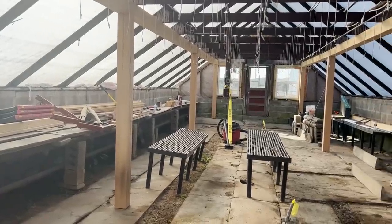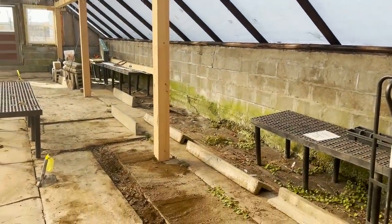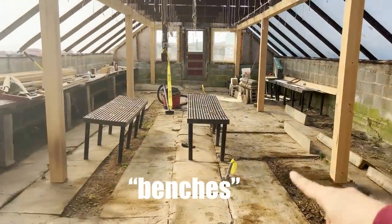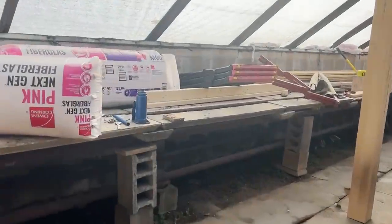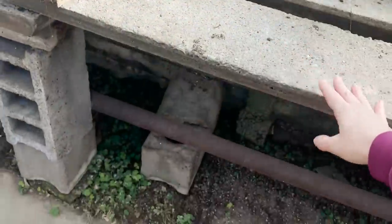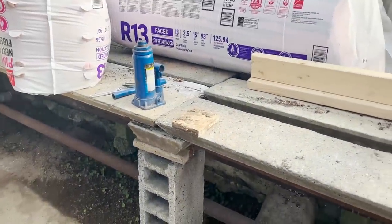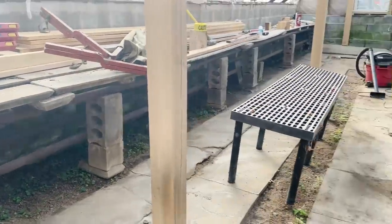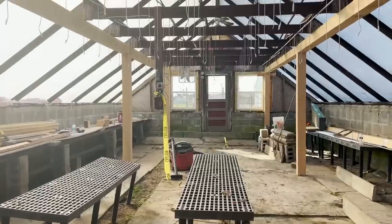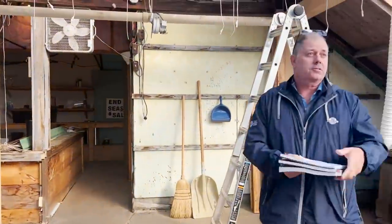This is what they were - we ripped three rows of this out. The old concrete - this is original to 1959, when they built this, and nothing had been done to it since then. But the drip in here is no longer functioning.